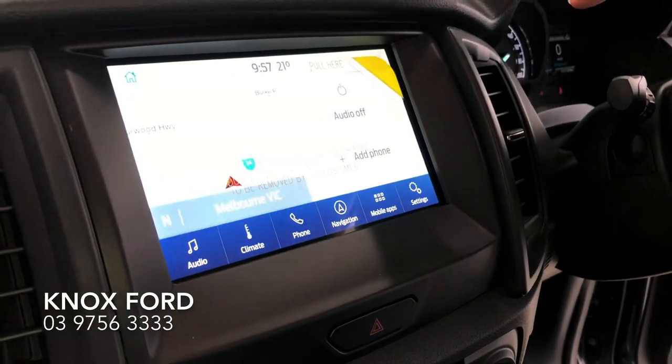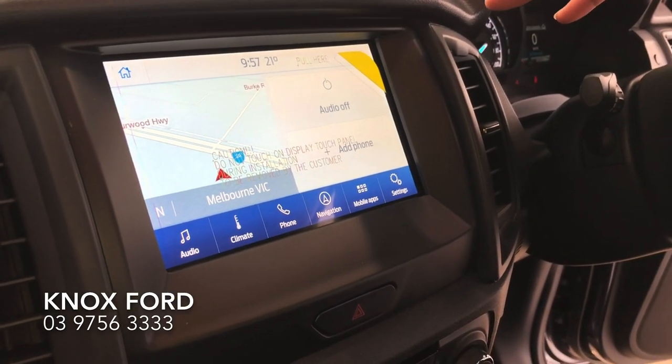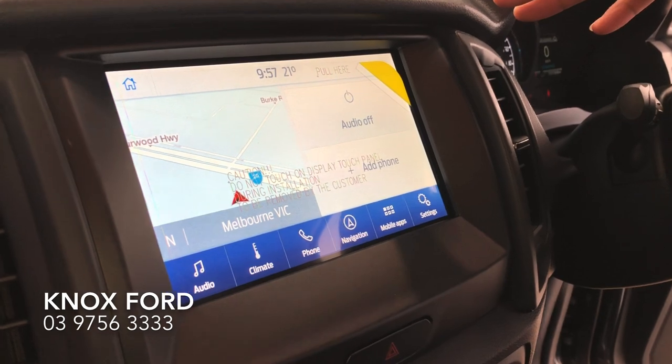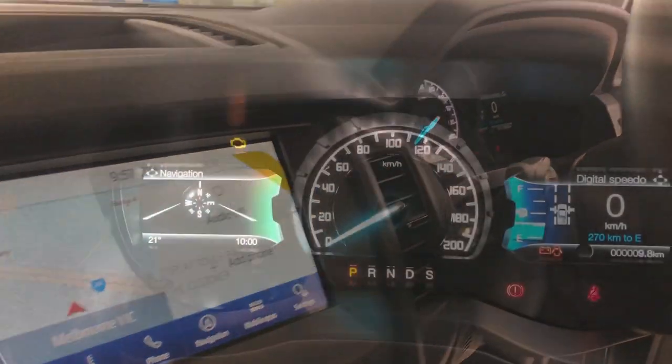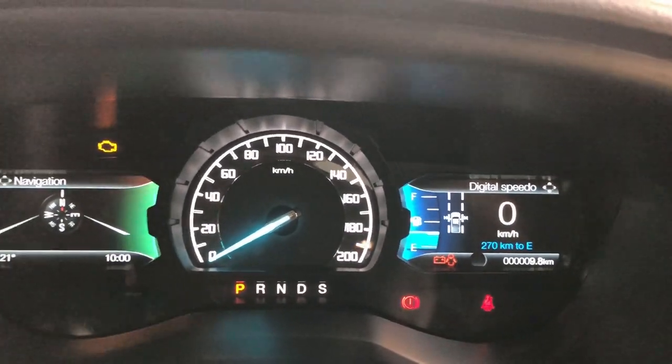Eight-inch touchscreen display with digital radio and sat-nav, which is also compatible with Apple CarPlay and Android Auto. The XLS Sport comes with the new upgraded instrument cluster and the dual LCD screen.